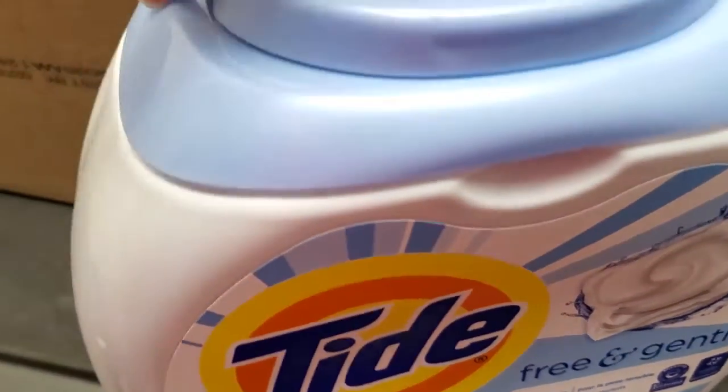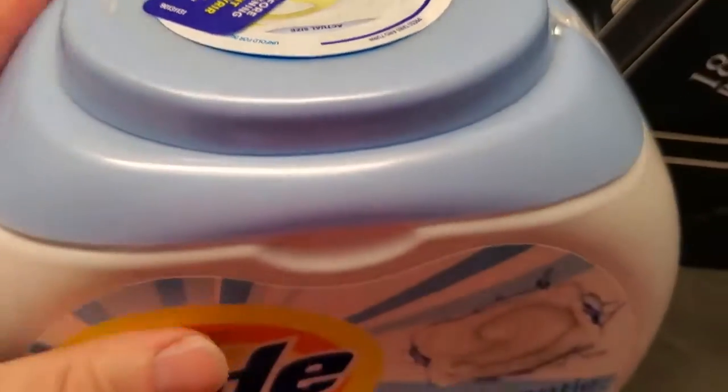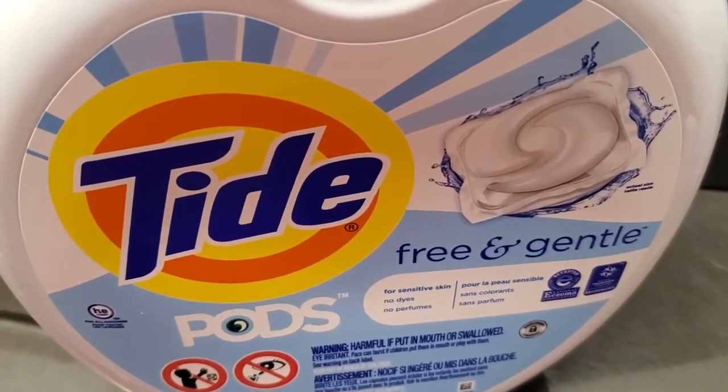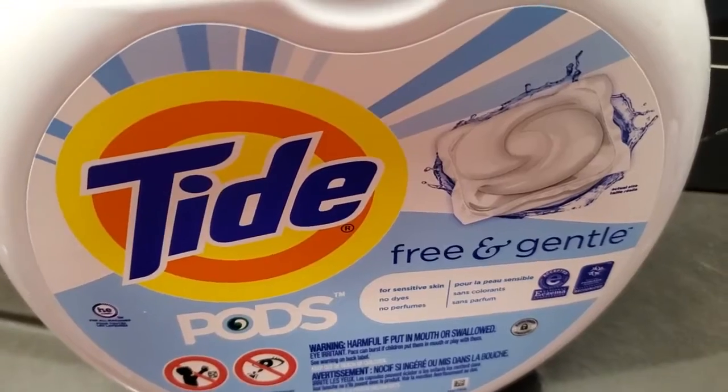So, kind of a neat, interesting thing to know — what happens to that plastic. It's not like it flushes down the drain; it does fully dissolve. If you found this helpful in any way, please subscribe to my channel, it really helps.